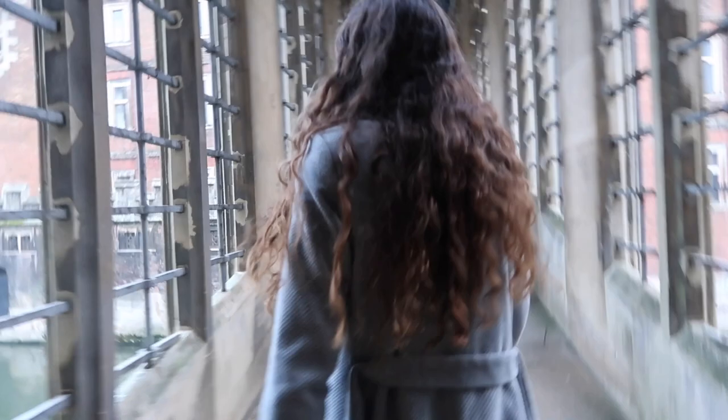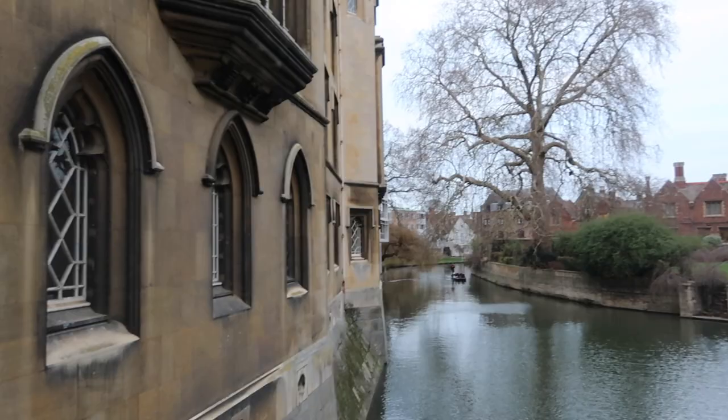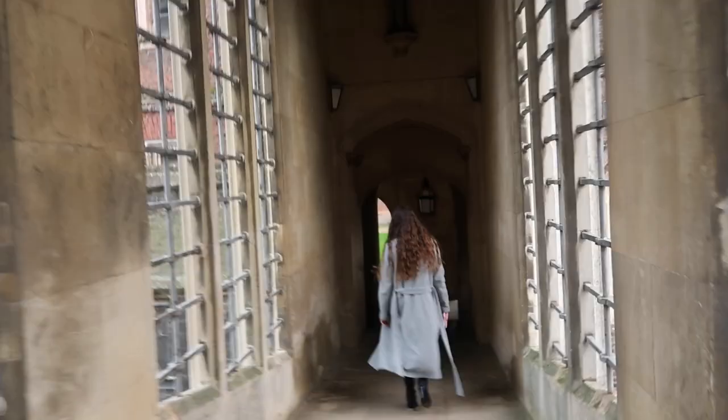This is what the Bridge of Sighs looks like when you're on it. As a tourist you're normally not allowed to be on the bridge, but if you're a student you can come here anytime. Fun fact: there were two student pranks where they let a car hang from the Bridge of Sighs. I think it's pretty cool that students at John's did that twice and they still don't know who did it.